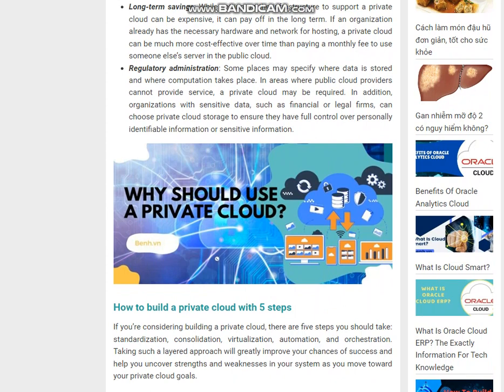Regulatory administration: Some places may specify where data is stored and where computation takes place. In areas where public cloud providers cannot provide service, a private cloud may be required. In addition, organizations with sensitive data, such as financial or legal firms, can choose private cloud storage to ensure they have full control over personally identifiable or sensitive information.